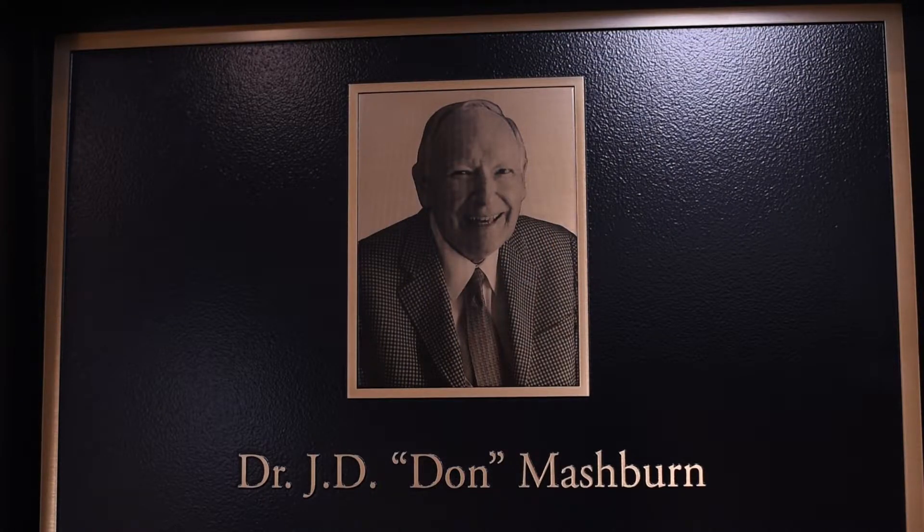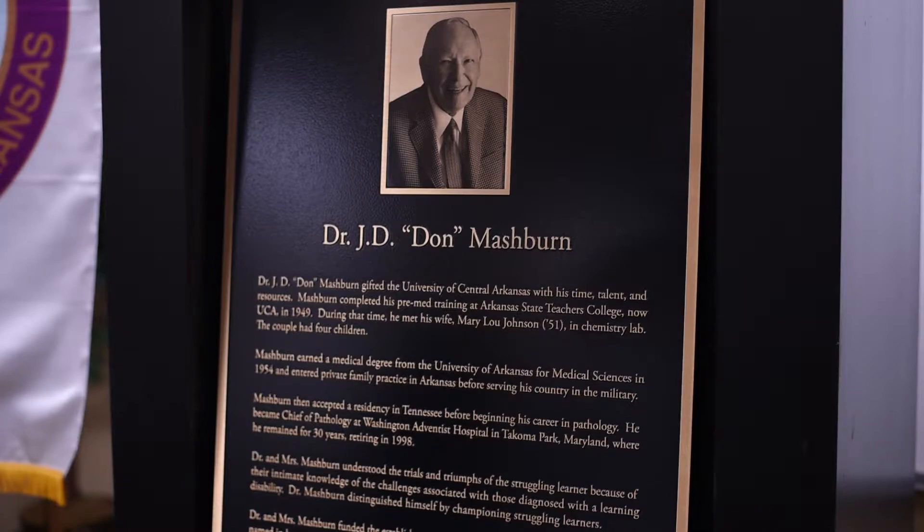Even though the building had been named in 1995, now 21 years later we unveil a plaque with his picture and a description of what his legacy was. We are now embarked on a path as a university to where we are going to have these plaques over time in every single building.